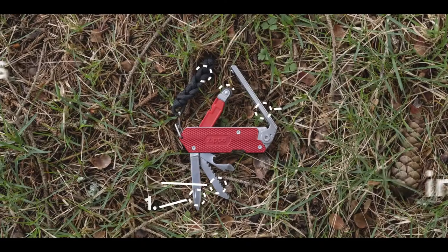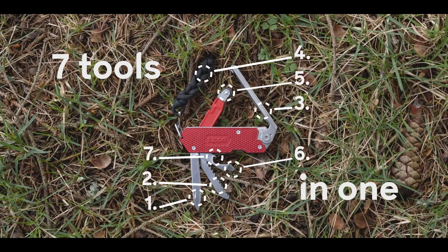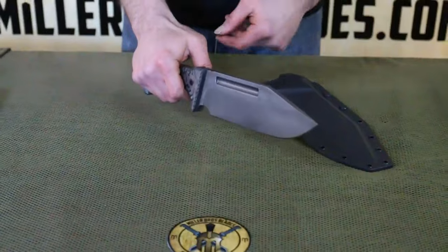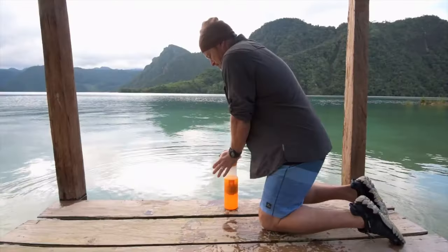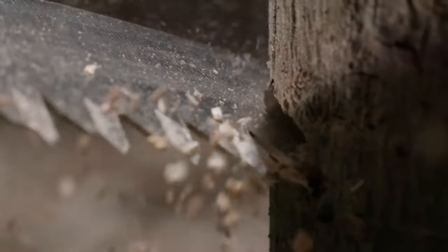In the realm of survival gear, Amazon stands tall with tools that could be literal lifesavers. Today, we're diving into the top 10 survival essentials available on Amazon, each meticulously designed to tackle the challenges of the great outdoors.